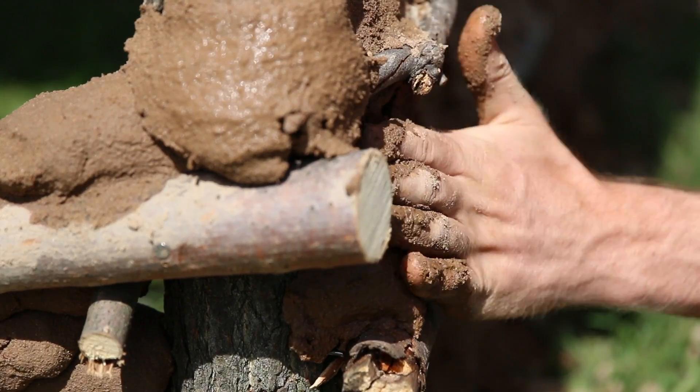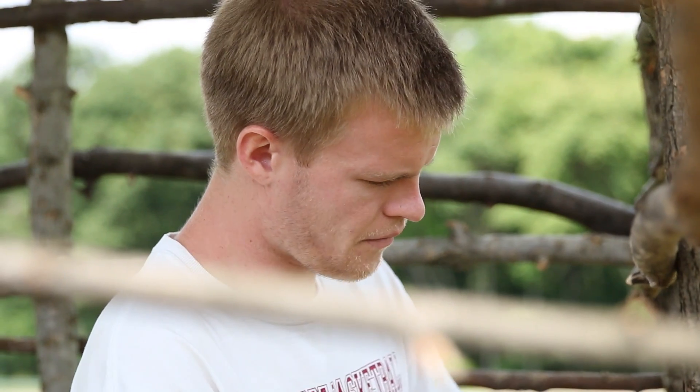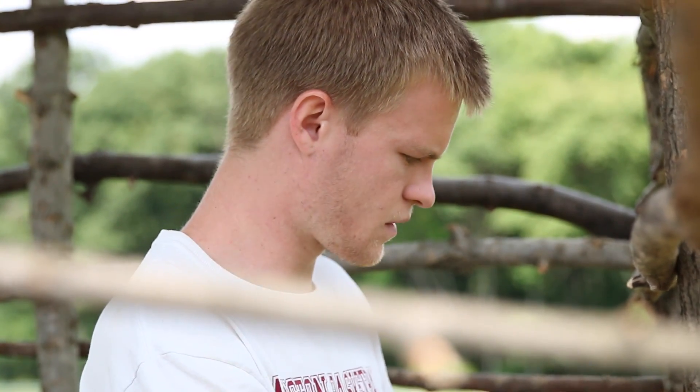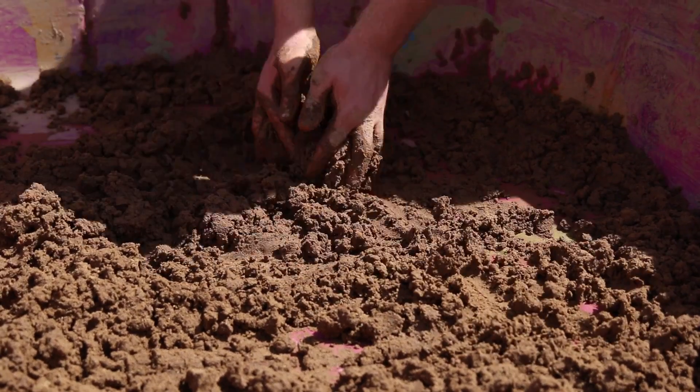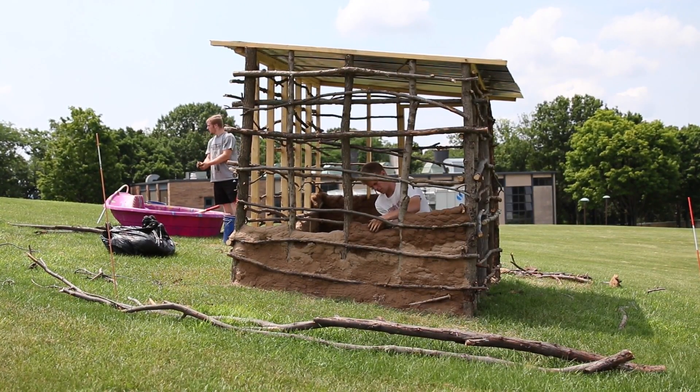It took us about a month to build the entire hut — all the walls, all the mud, digging into the ground. We used a lot of natural stuff just from the forest, what they would use. They don't really have that much money, so we kind of have to go as natural as possible.